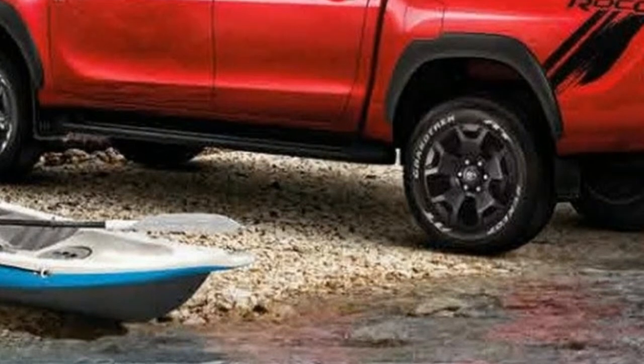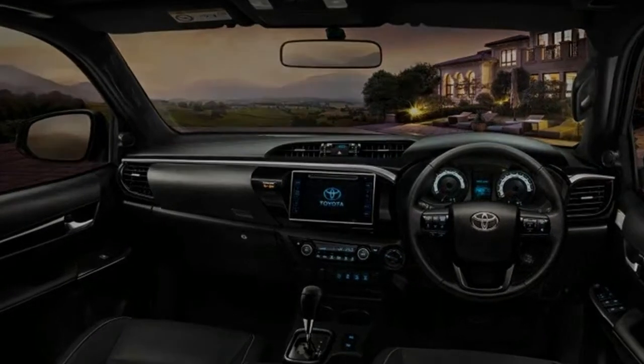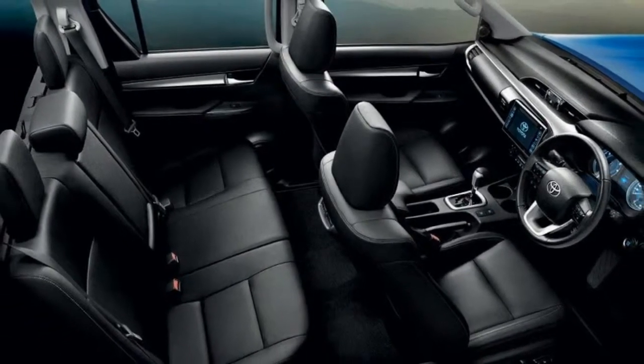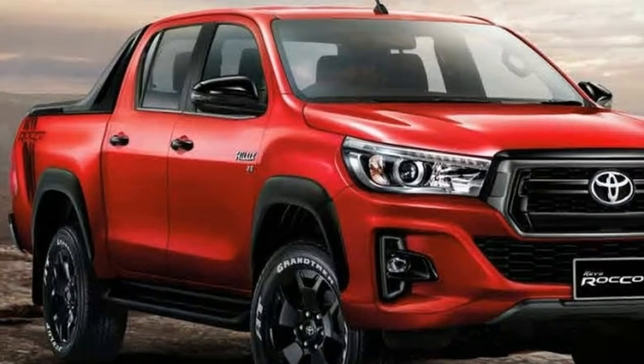Toyota Hilux facelift 2018. The rugged Rocco version joins the lineup for 2018. One of the world's most popular pickup trucks, the Hilux in its eighth iteration has been around since mid-2015, but already it's getting a makeover in Thailand.